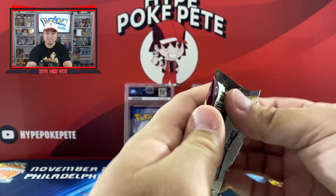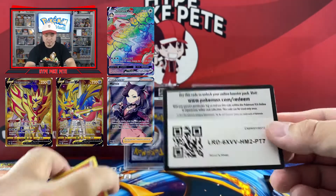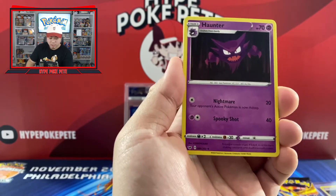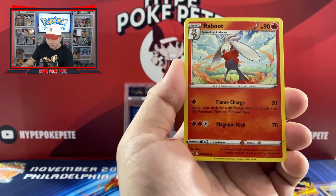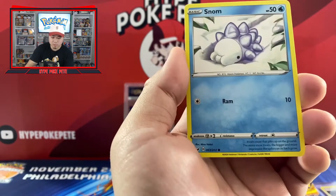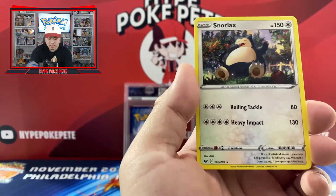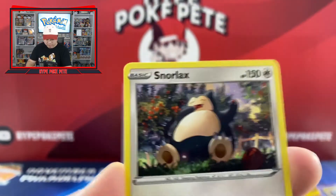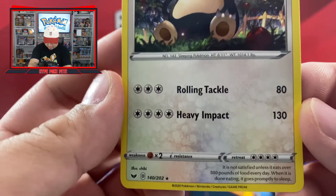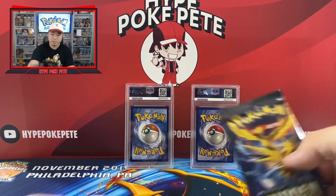Let's go ahead and open the Sword and Shield base set pack. I'll put the chase cards on the screen for you guys. We have a steel energy card, Haunter — looks pretty sick — Vitality Band, Rugged Boots, Sizzlipede, Galarian Zigzagoon, Munna, Snom, Carkol, a pharaoh reverse holo, and a Snorlax. It's not a holo or anything but I actually really do like that art — that looks pretty sick. I want to keep that; it's getting sleeved and put in my collection.